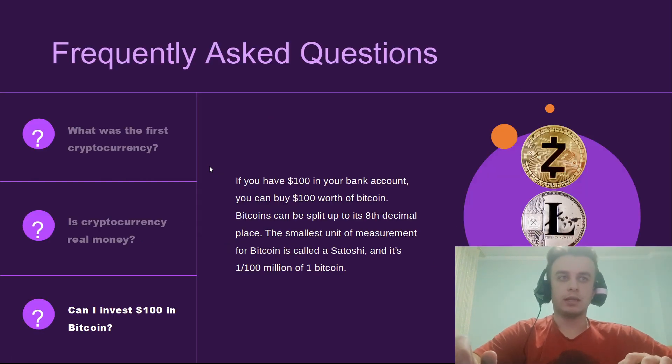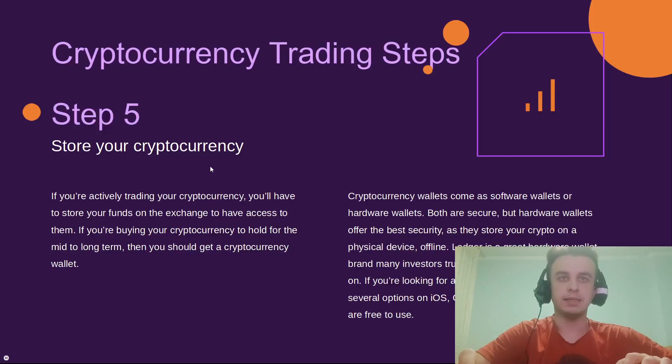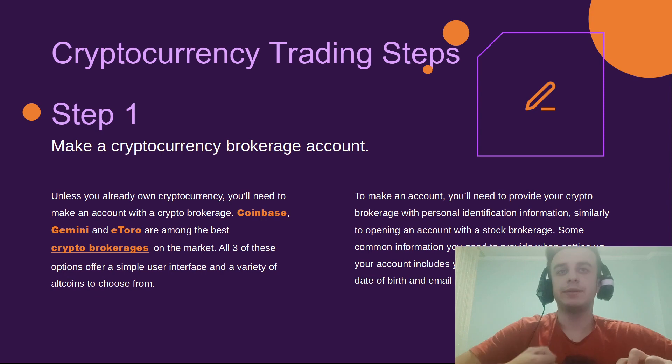Now let's go over the best and most popular cryptocurrency trading steps. Step 1: make a cryptocurrency broker account. Step 2: fund your account. Step 3: pick your crypto to invest in. Step 4: choose a strategy. Step 5: store your cryptocurrency.